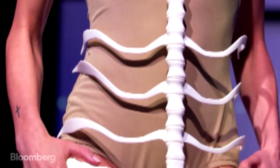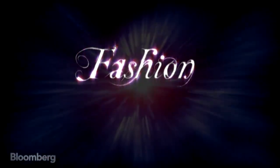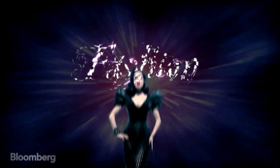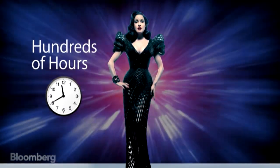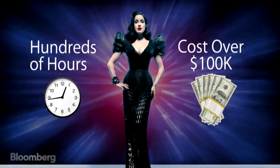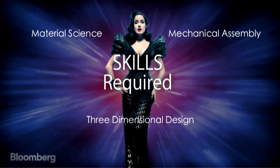But is 3D printing a passing fancy or the future of fashion? Here's where this fashion future brushes up with a hard reality. This dress took hundreds of hours to make and cost well over a hundred thousand dollars. The skills required span material science, mechanical assembly, and three-dimensional design.